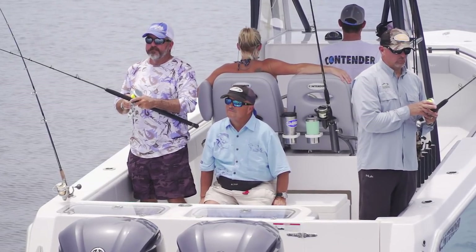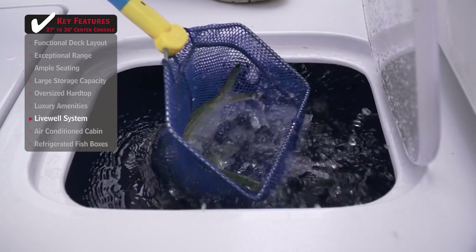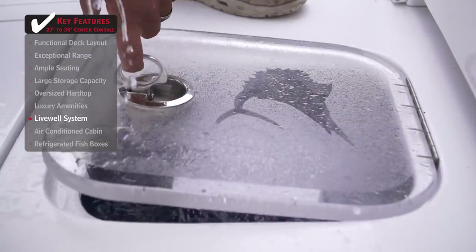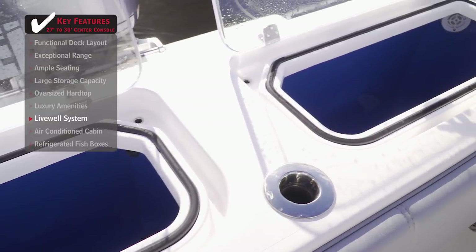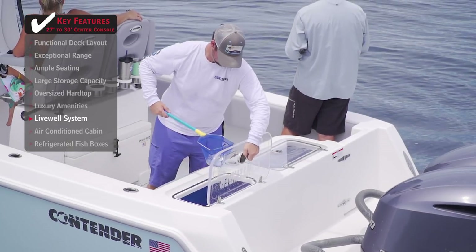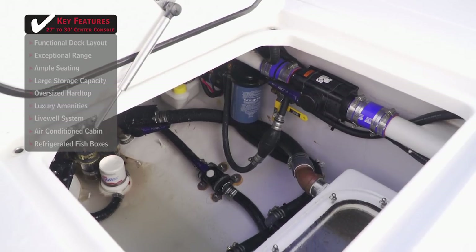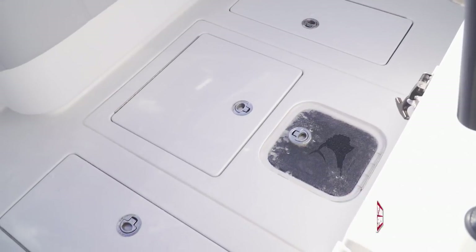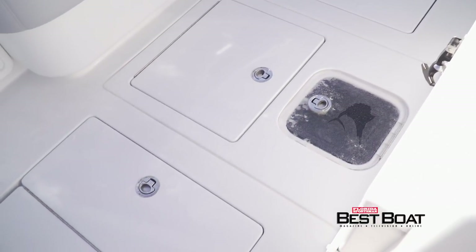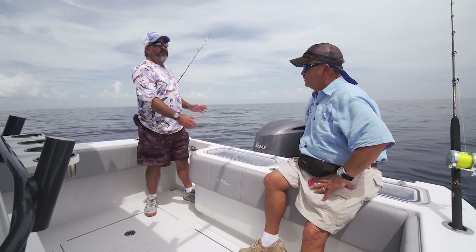The boat has three live wells, all generously sized: a 60-gallon live well in the deck and two 50-gallon live wells across the transom. They utilize a sea chest with three separate pumps, ensuring a ready water supply and the best quality bait. There are also two 300-quart fish boxes alongside the live well, and a toe kick running around the deck provides a solid grip while fishing.